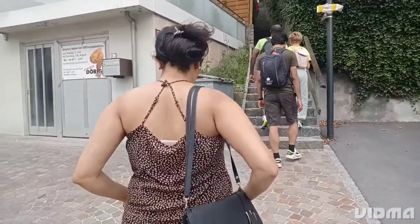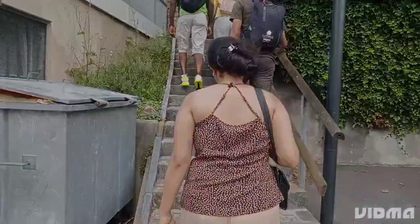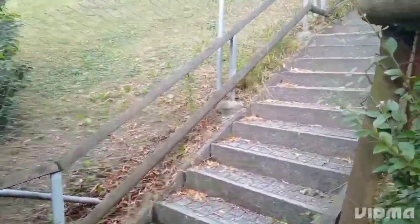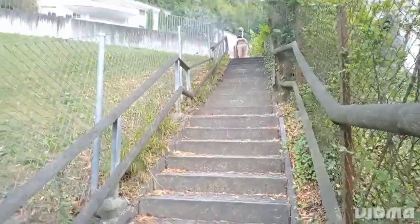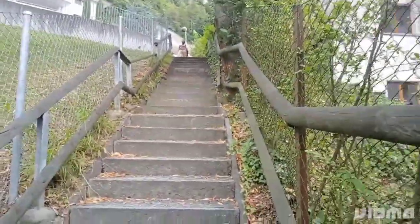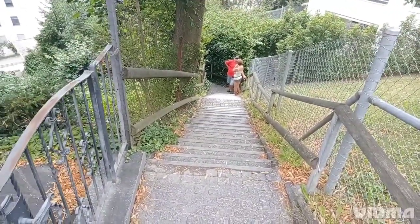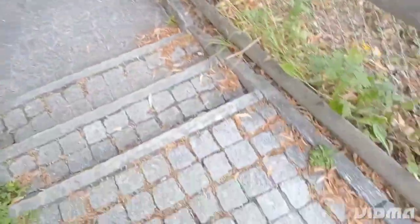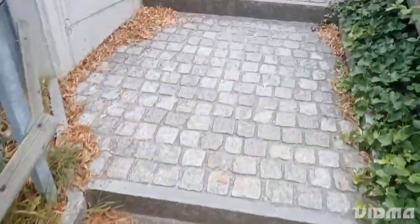From here, we started our hike to the castle. We are on our way to explore one of the most beautiful castles in Europe — Vaduz Castle. This castle is located on the top of a hill overlooking the charming city of Liechtenstein. The hike to the castle takes about 40 minutes and it's a steep climb, but the views are absolutely breathtaking.